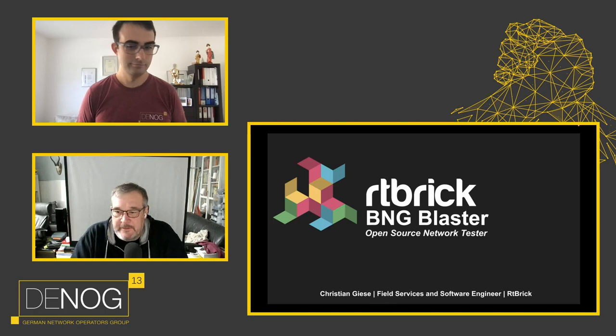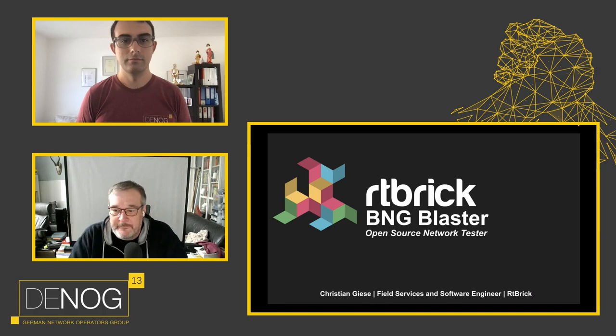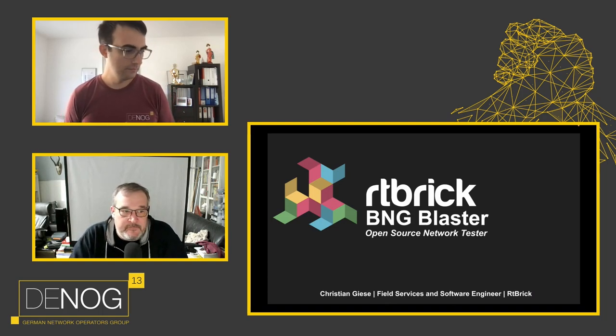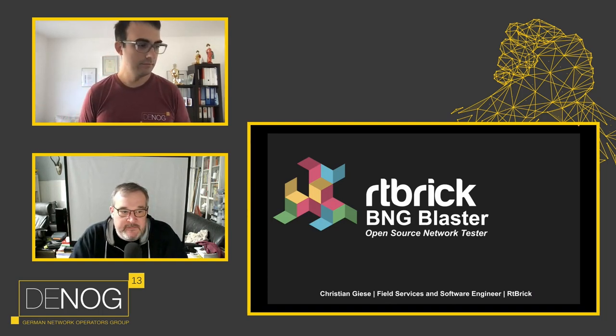Welcome everyone joining us today on a Monday — a little bit gray here in Berlin, but I think we will see some light today. Starting with the agenda, with a very good presentation called BNG Blaster, an open source network tester. This is a project hosted at GitHub by company Artibrix. Project managers are Christian Giese and Istvan Rutzmann, and we can give a very warm welcome to Christian, who will give us some insights to this project.